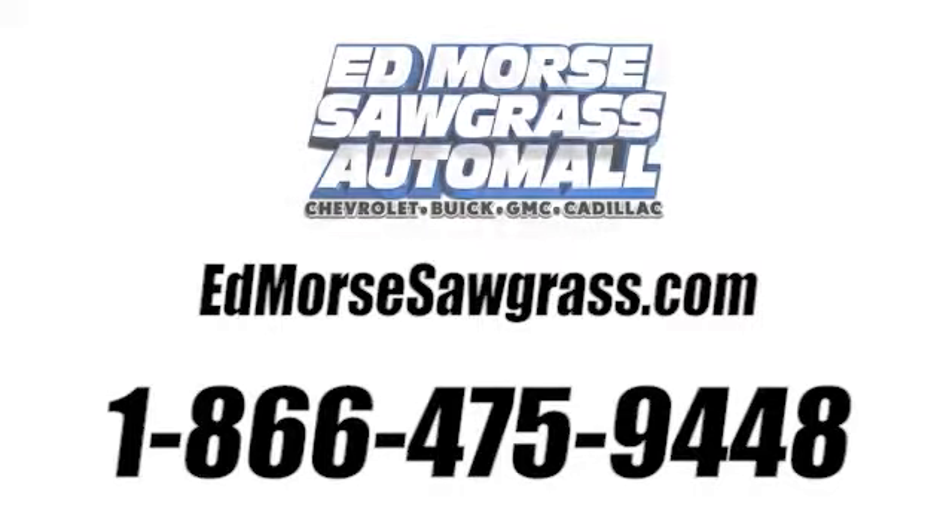Call us today at 1-866-475-9448. For value and for service, it's Ed Lord.